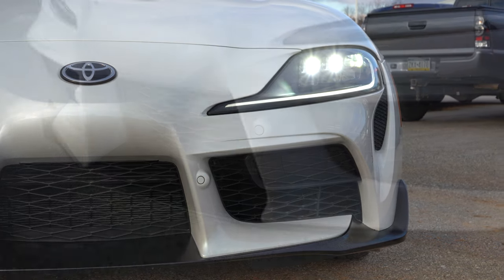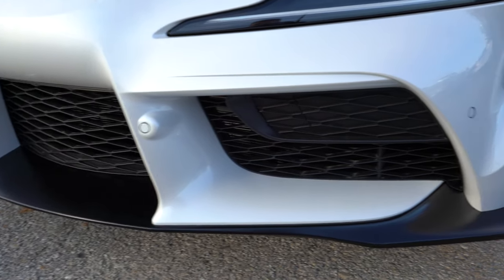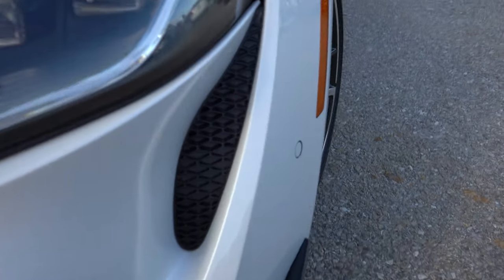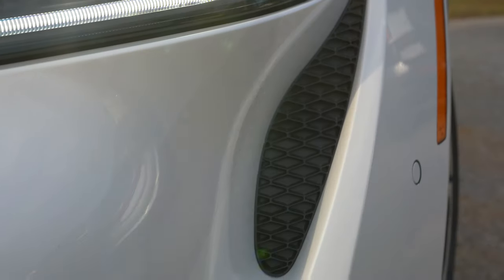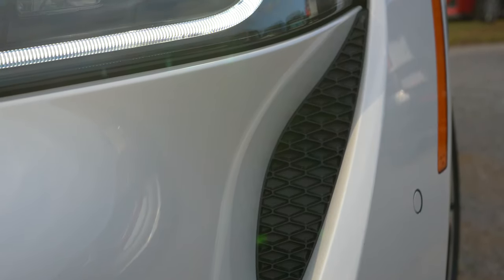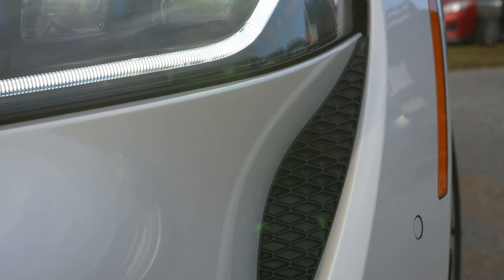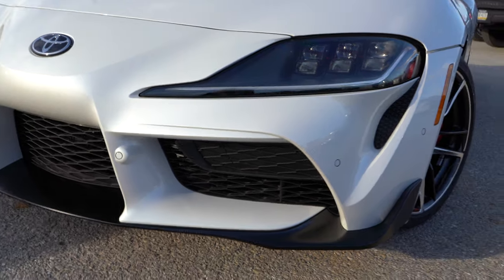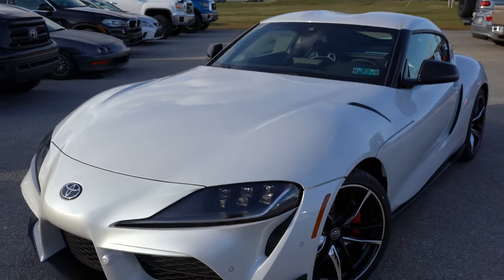At the very bottom there's a matte black front splitter — it definitely looks right at home on this one. In case you were wondering if those were air curtains directing air around the wheels — I kind of wish they were — but they're actually just matte black plastic. Either way, I figured somebody would ask so I wanted to mention it.